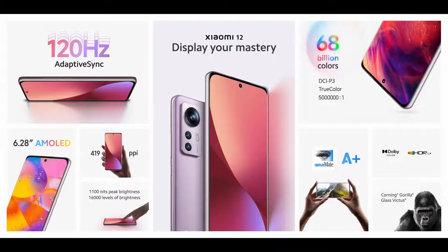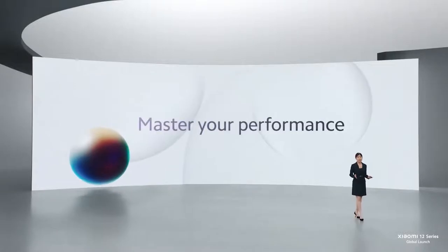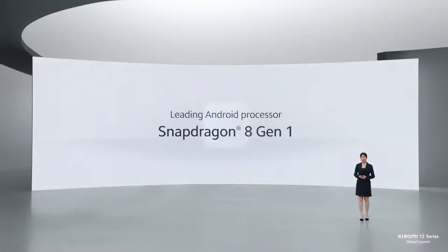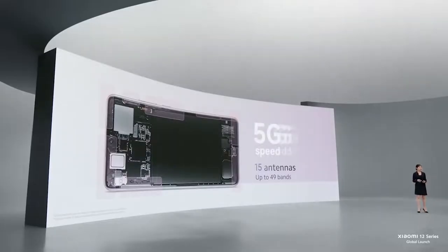Xiaomi 12 also features HDR10 Plus and Dolby Vision to give you a cinematic viewing experience. Empowering these amazing features is the leading Android processor, Snapdragon 8 Gen 1. Xiaomi 12 is equipped with 15 antennas and supports up to 49 bands, letting you benefit from even faster and more stable Wi-Fi and 5G connections.